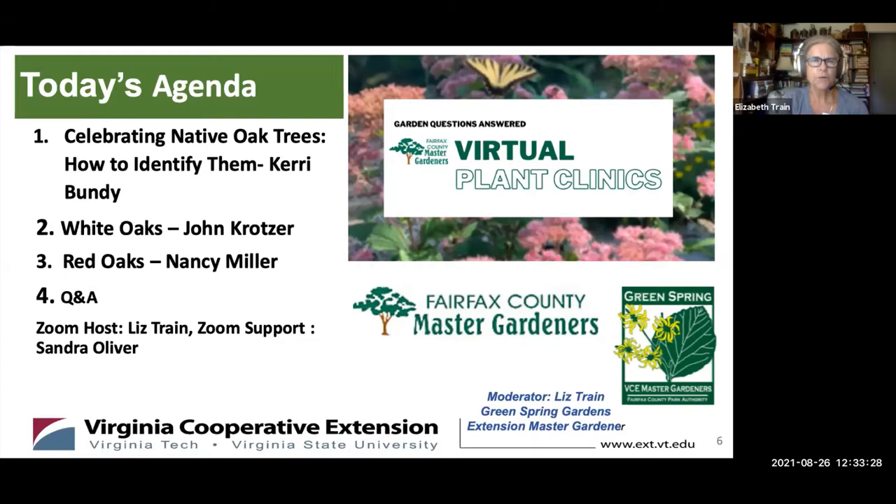Today's agenda is Celebrating Native Oaks. We'll start with Carrie Bundy, who will talk about how to identify oaks and distinguish between the two major groups — red oaks and white oaks. Then John Kratzer will speak specifically to white oaks and their importance in our ecosystem. Nancy Miller will speak about red oaks, and then we'll have Q&A. I'm your Zoom host and moderator, Liz Train, with Zoom support by Sandra Oliver. We are all Extension Master Gardeners in either the Fairfax County or Green Spring Gardens Master Gardeners Association.